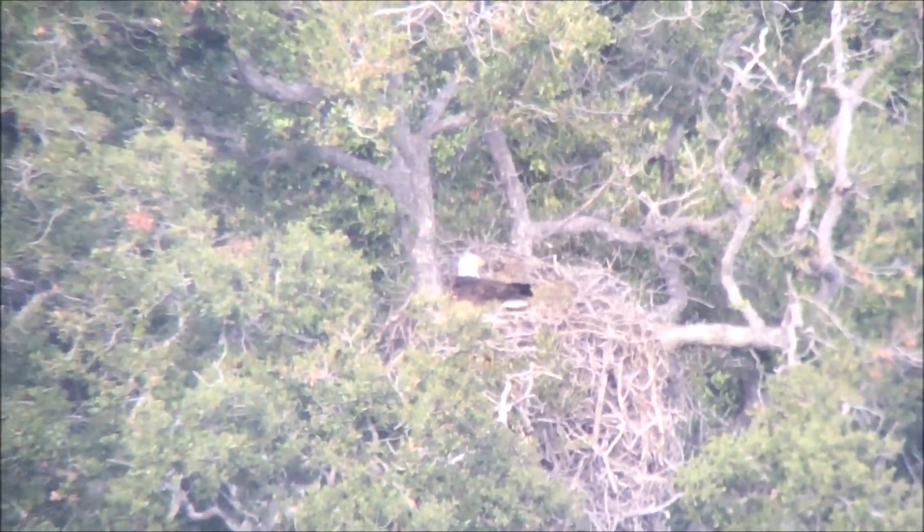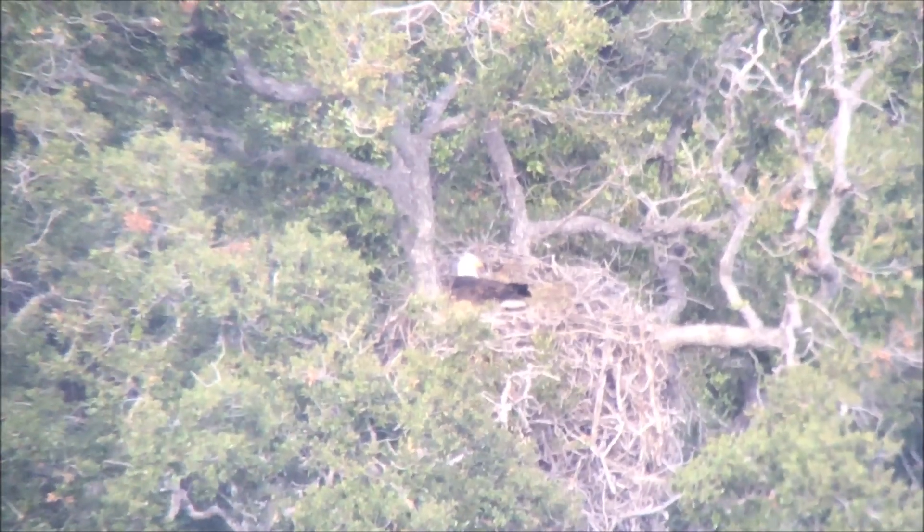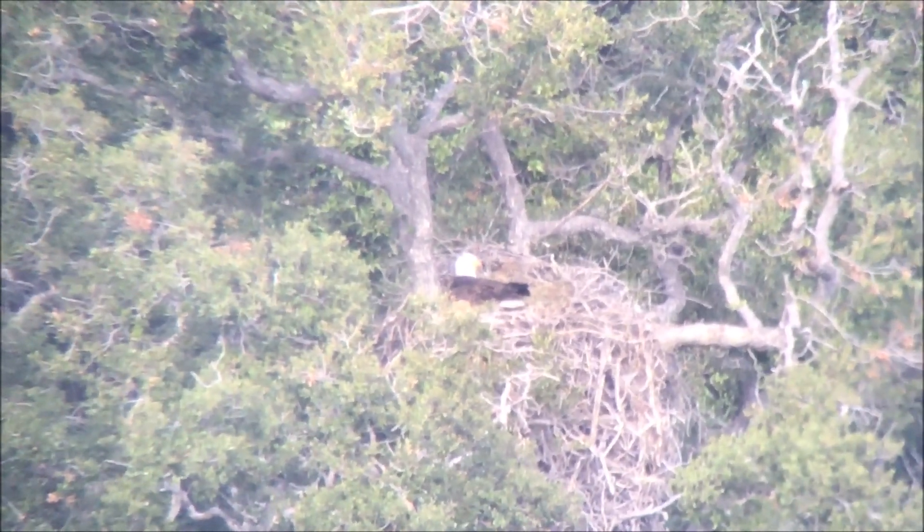This is the rattlesnake nest on March 16th and it looks like they've laid at least one egg since I first found them five days ago.